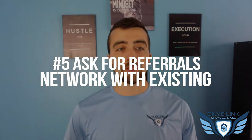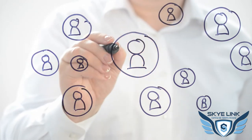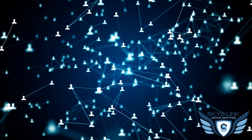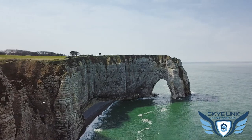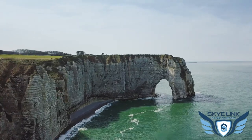Number five is networking with existing contacts and asking for referrals. This is probably one of the biggest reasons Skylink has found new business — just networking with people we know and using existing connections. Sometimes a direct connection doesn't have work themselves, but they can make an introduction. If you're able to help make connections and provide value to your network, they're much more willing to make introductions for you. Your ideal customer likely knows people just like them, so asking for referrals will open new doors.